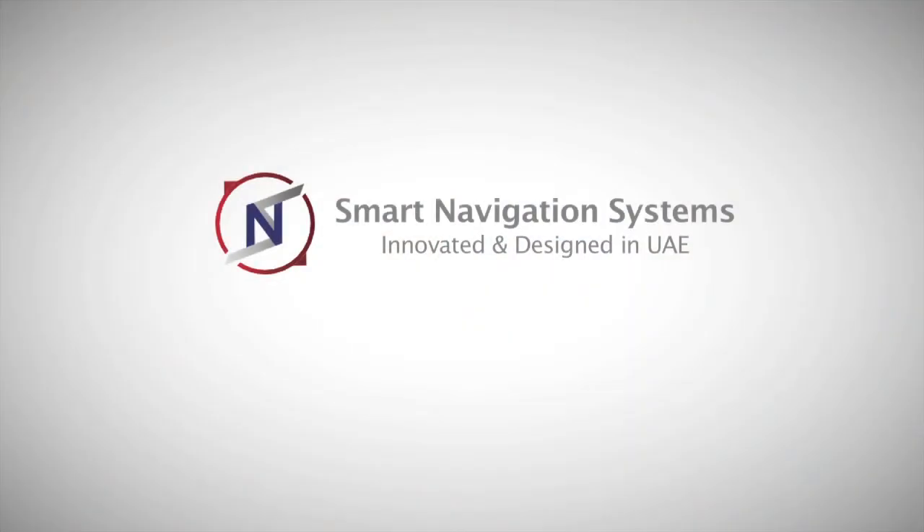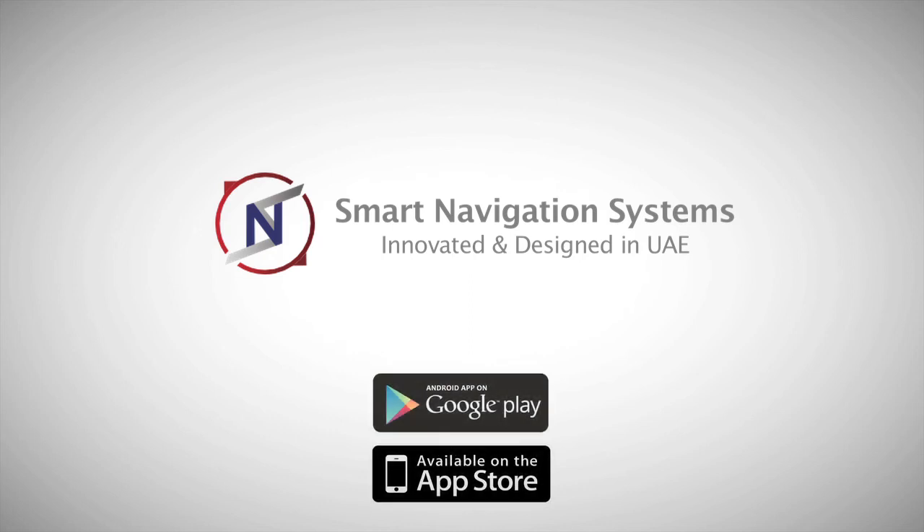Smart navigation systems, innovated and designed in UAE, will be available soon on Google Play and App Store.